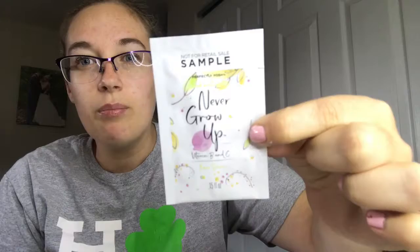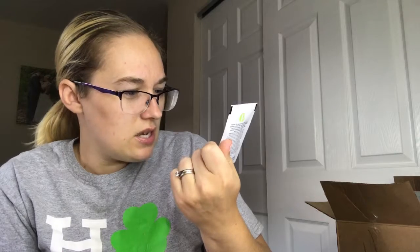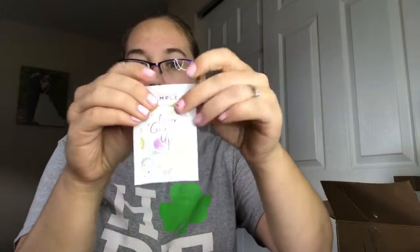This here is from Perfectly Posh — it's the Never Grow Up Vitamin B and C Face Serum. You apply it to a clean face and neck, so this will probably go into my night skincare routine. Let's see how this works!